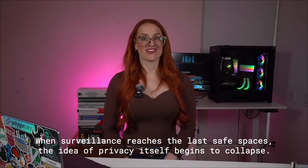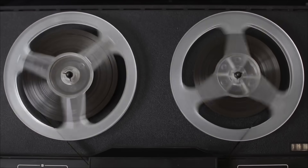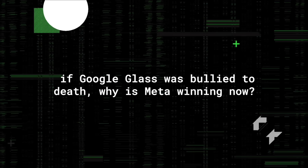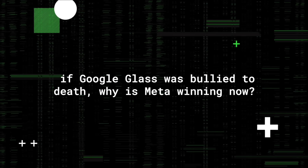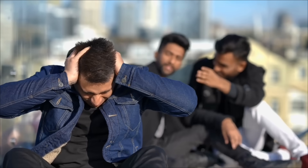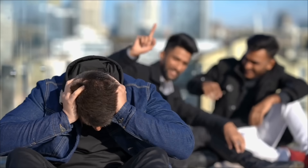So if cameras are showing up in the last places people still feel safe, how much longer before privacy itself just stops existing? To answer that, we need to rewind a bit. Back in 2013, Google launched Glass. The tech worked, but the rollout flopped hard. Why? Because culture turned against it. 'Glasshole' became the insult of the year. Bars banned them, people mocked them, and within two years Google pulled the plug on the whole project.